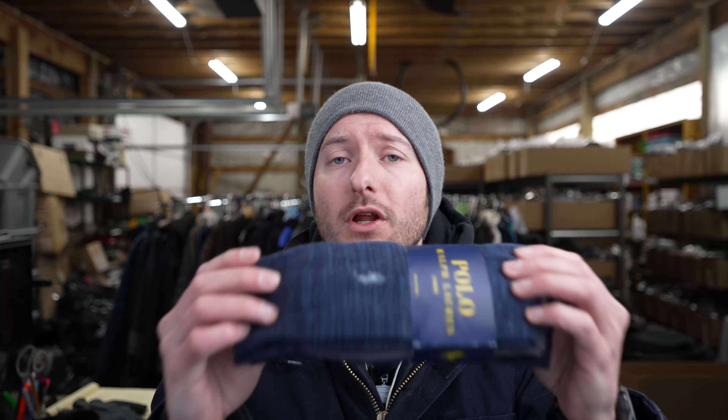Today I'm going to be reviewing these socks by Ralph Lauren. These are the casual dress socks. I wear these every day for comfort. These are the cotton blend version and if you're looking for some good quality, nice, modern looking socks, these are a great product for you.